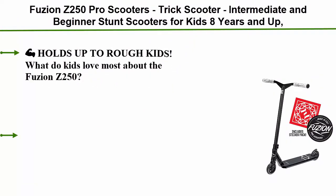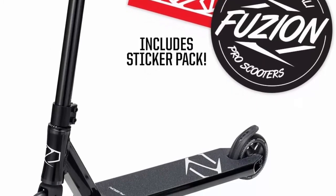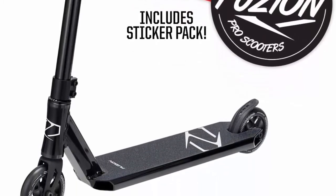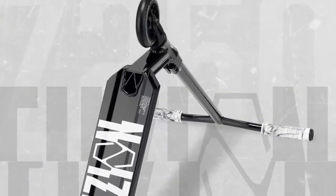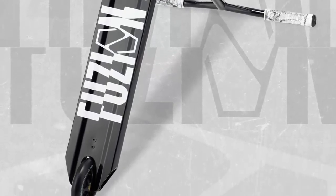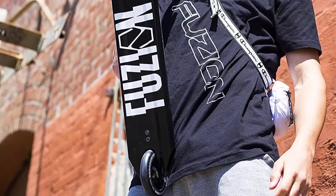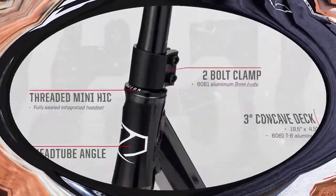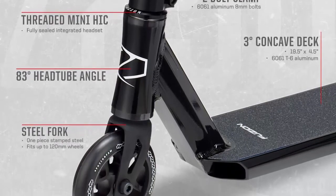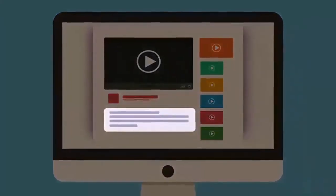Number 4: Fusian Z250 Pro Scooter — a trick scooter for intermediate and beginner stunt scooter riders, kids 8 years and up, teens, and adults. It's durable, smooth, and a freestyle kick scooter for boys and girls that holds up to rough kids. Kids love the Z250 because they can ride it hard just like the pros. It features solid 110mm alloy core wheels, quiet responsive nylon brakes, a tough T6061 aluminum deck, high-rebound 88 APU wheels, and a chisel one-piece fork. No tricks are too big — our pro riders ride it hard too.